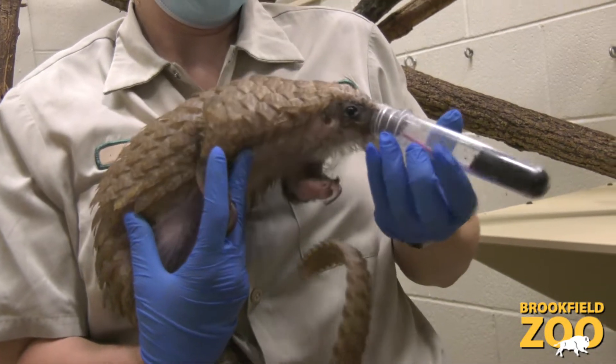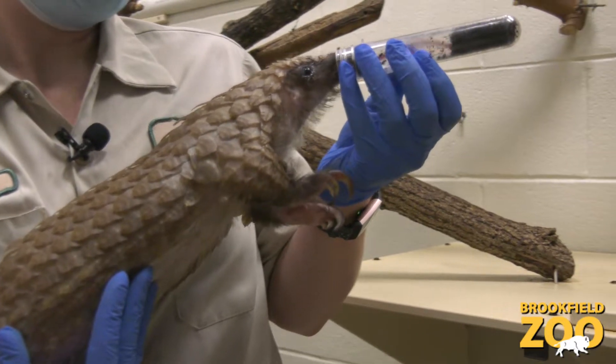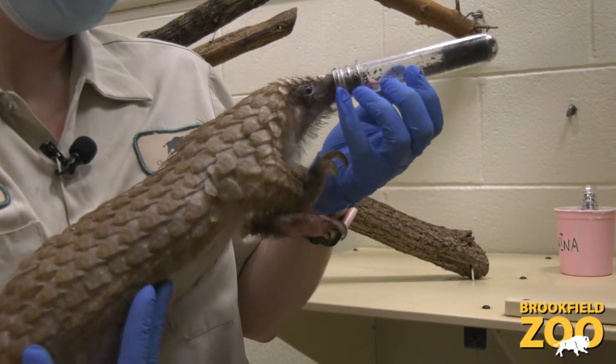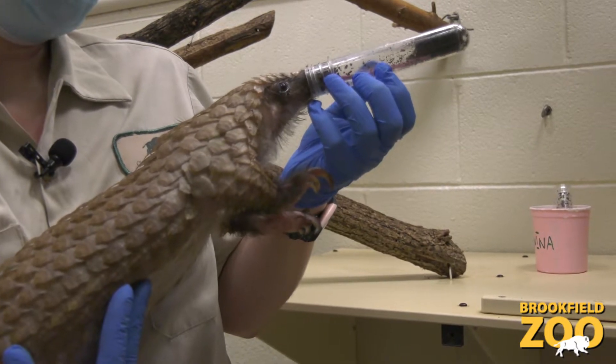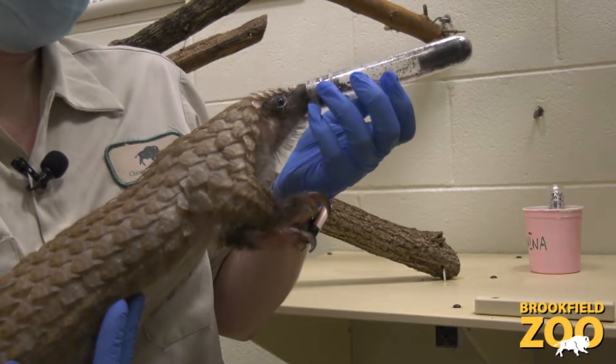Something that's been fun for us is that we actually do get an opportunity to feed them ants — we get them frozen. You can tell when they catch a whiff of those food items they really get excited and they'll come out and use their long tongue to scoop those insects out of whatever bowl or container we're offering it to them. They've got an incredibly long tongue, almost six to eight inches. Inside their body, that tongue is actually attached to musculature that wraps all the way back around one of their kidneys — just a really unique anatomical feature, something that we don't see in any other animal.